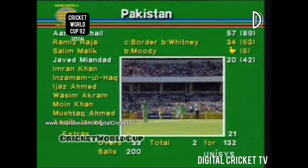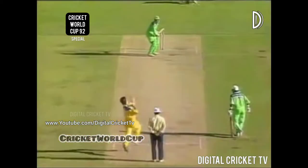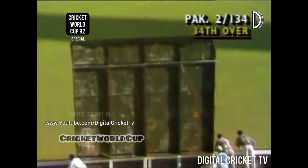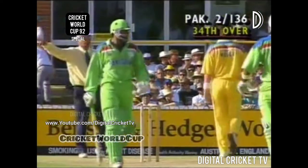Amir Sohail times the ball superbly here. Gives himself just a bit of room with extra bounce and clips it right in the gap. Four runs — 57 to Amir Sohail, 20 to Javed Miandad. Two for 132 after 33 overs. A change at the members end — Mark Waugh to replace Bruce Reid, who has been taking a bit of stick in the last over. Sohail is going on with the job — three boundaries in the last couple of overs.